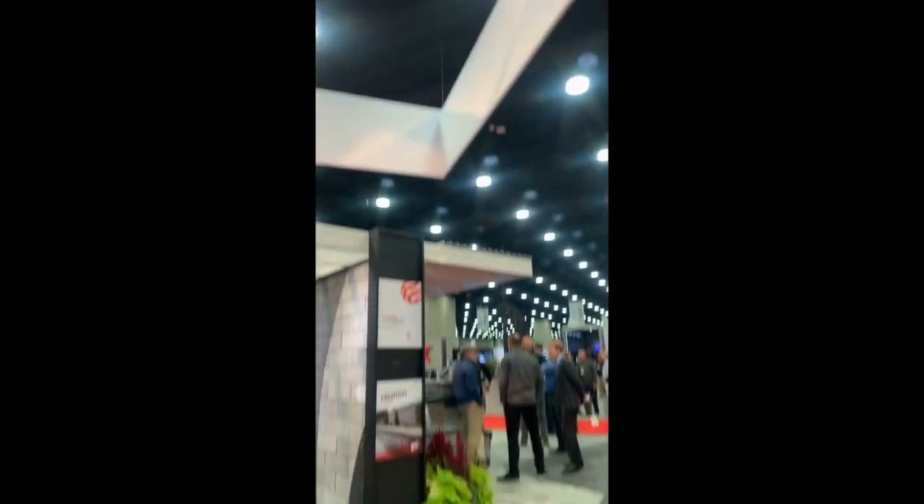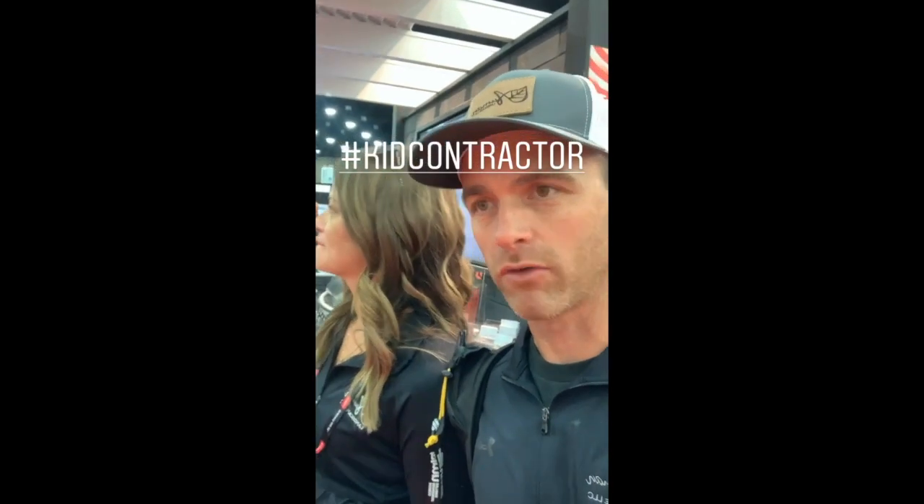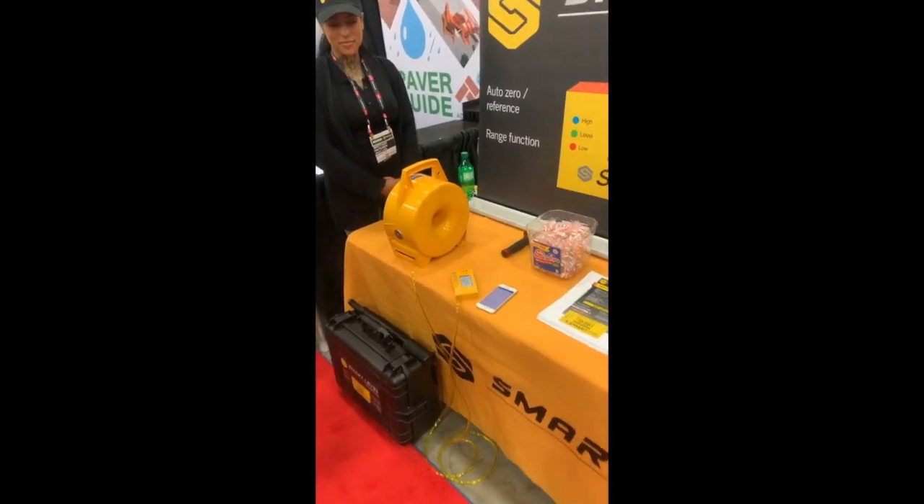Here I am at the Unilock booth. I'm going to be here hanging out, hosting Kid Contractor Hour — Britt and I both will be here at 1 o'clock Thursday tomorrow for the Kid Contractor Meetup in the 25,000 row. Come and see us. If you don't even know Unilock, check them out.